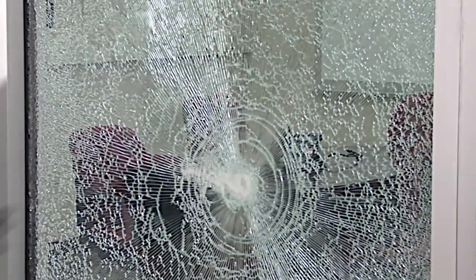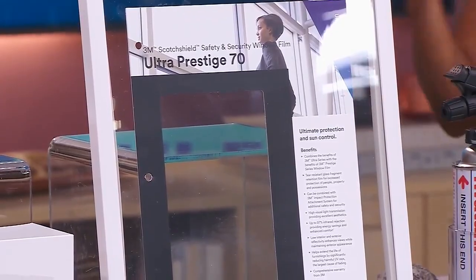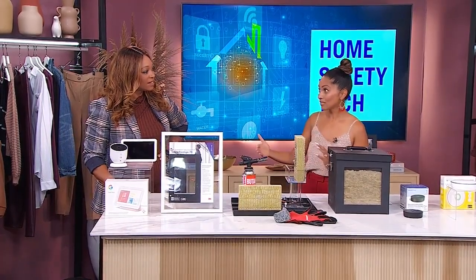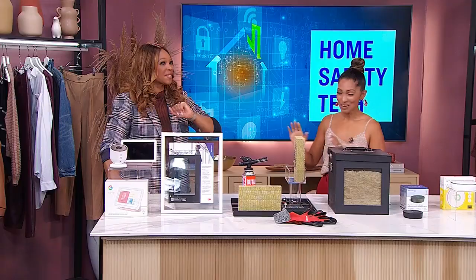Whether you're dealing with climate change, a burglar outside, or even a flying baseball, you want to make sure that your windows are shatterproof to protect your home but also your family. 3M is giving us a custom model — you go into any home hardware store where it's available, take in your measurements, and they'll do it for you. For us it's hockey pucks, so we definitely need this.